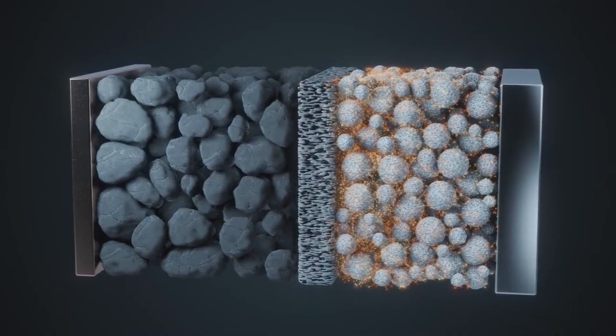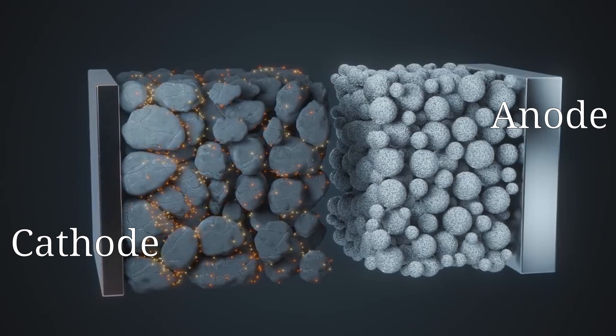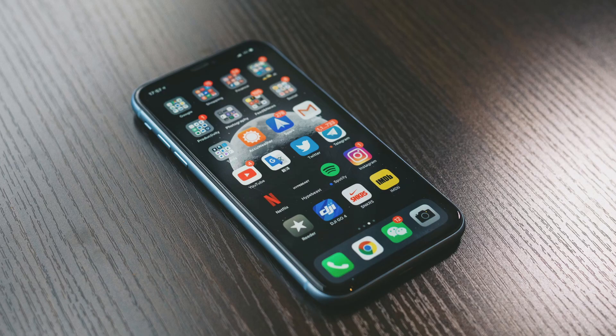Batteries basically convert chemical energy into electrical energy by shuffling electrons back and forth between the anode and the cathode — we can harness the electrons' movement as electricity. Batteries are super useful but they're also quite sensitive. Lithium-ion batteries in particular, which are found almost everywhere — your laptop, cell phone, smartwatch, and now your EVs — are all powered by lithium-ion batteries.